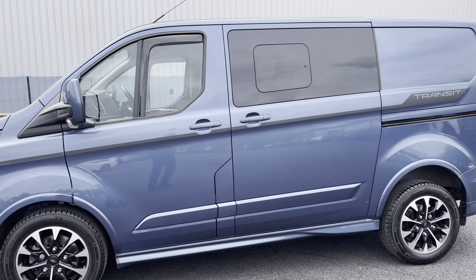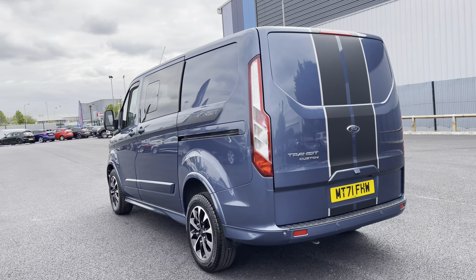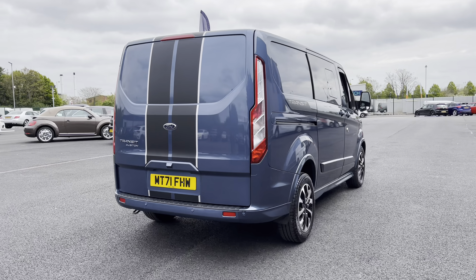As we continue our walk around, you may have noticed you do have privacy glass on those rear windows — a great feature for your rear passengers. This particular vehicle is the Eco Blue Sport and it is equipped with a 2 litre diesel engine. As you can see the bodywork is also in fantastic condition.